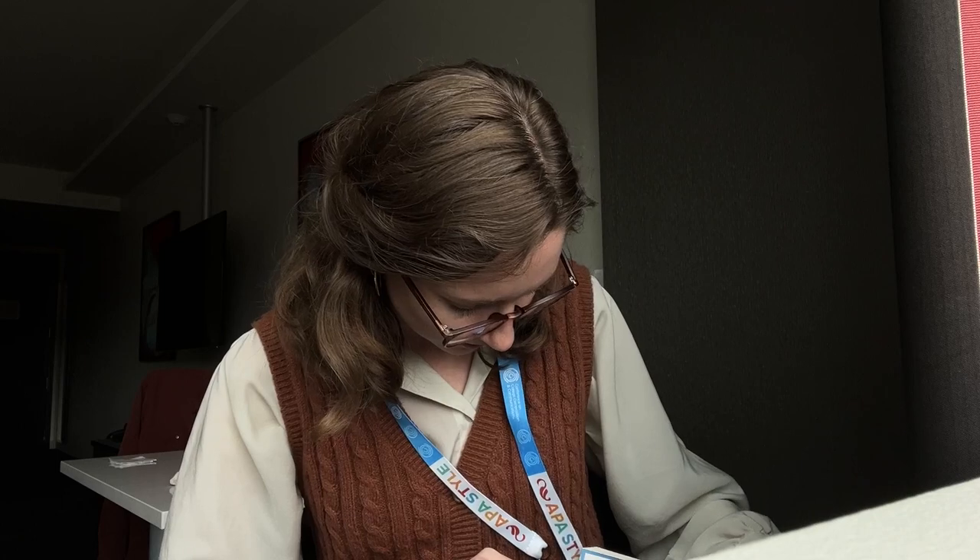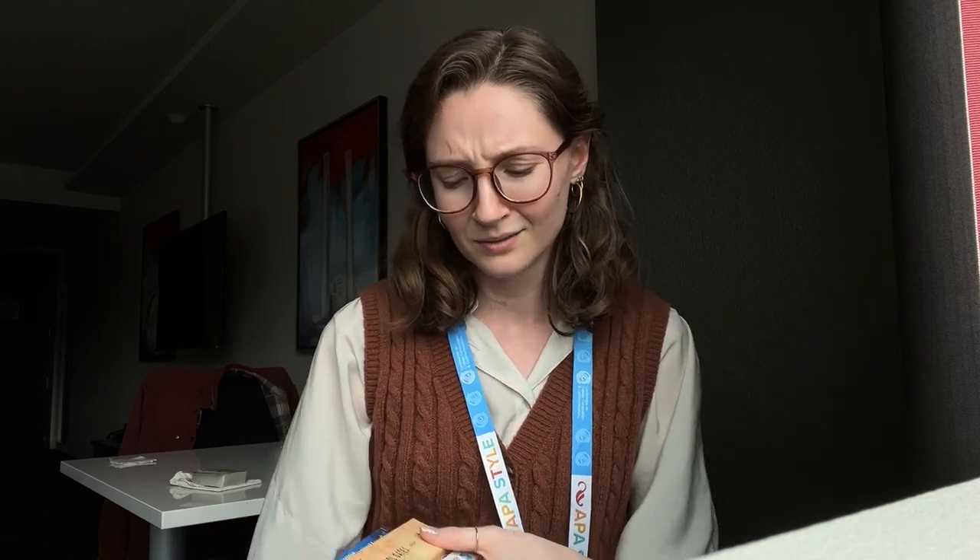Then I walked up to the HarperCollins booth and it was pick three books free. It was another book booth completely lined and filled with books. The first one I picked up was How to Read Nonfiction Like a Professor, because I really liked How to Read Like a Professor a few years ago. I think this will be helpful in teaching my students this summer.